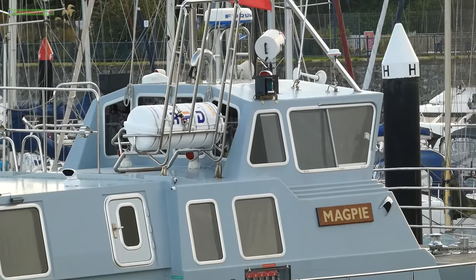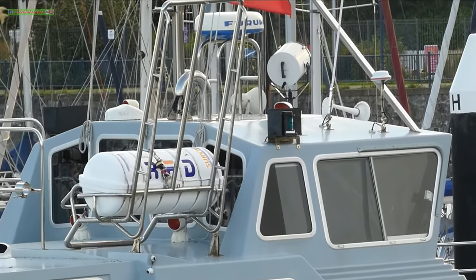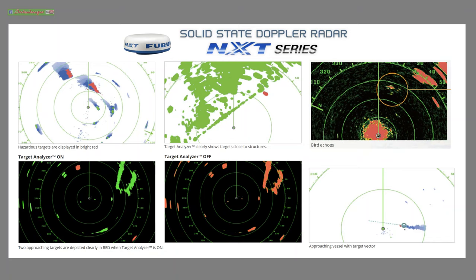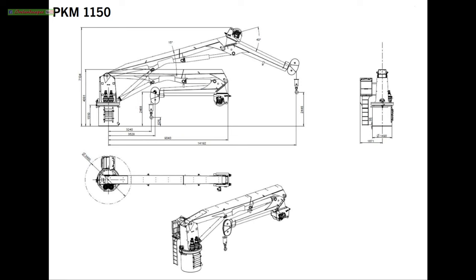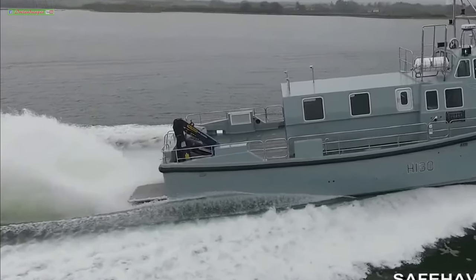HMS Magpie is fitted with the 24-inch Furuno NXT Radome solid-state Doppler radar. A high-resolution colour-coded warning screen-based system allows the tracking of up to 100 moving and stationary targets, as well as monitoring of weather and wildlife proximity. The vessel is equipped with a Palfinger Marine PK series foldable knuckle-boom crane on the stern deck starboard corner, for the deployment and retrieval of equipment such as UUVs at sea.